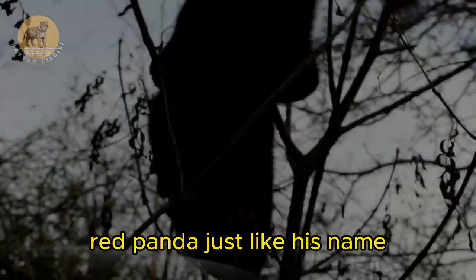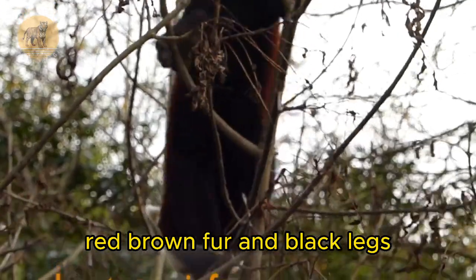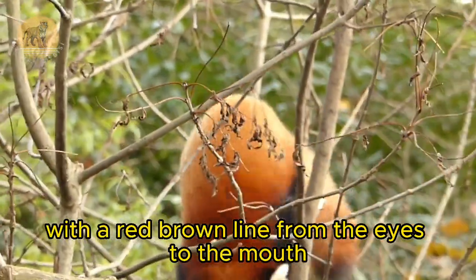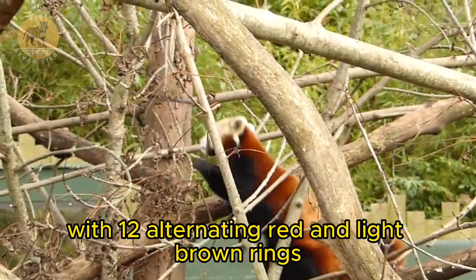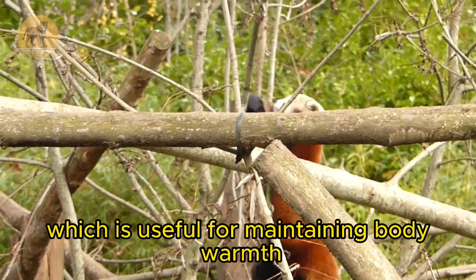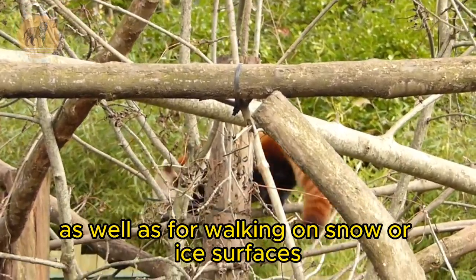Red Panda. Just like his name, red pandas have thick red-brown fur and black legs. Its face is round and white with a red-brown line from the eyes to the mouth. The tail is long with twelve alternating red and light brown rings. Its soles are covered with white fur, which is useful for maintaining body warmth as well as for walking on snow or ice surfaces.